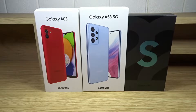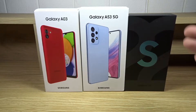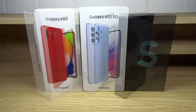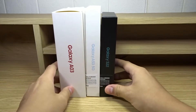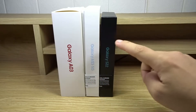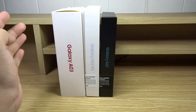Now let's compare the boxes. The Galaxy A03 and A53 5G have white boxes with the image of the phone on the front, and the Galaxy S22 has a black box with a really nice minimalistic design that says S22. The S22's box looks more professional, while the A03 and A53 5G boxes look more fun and colorful. The A03 actually has the largest box, which is surprising since it's also the cheapest phone. Inside the A03's box you get a charging cable and charging adapter, while the A53 5G and S22 only come with a charging cable and no adapter.